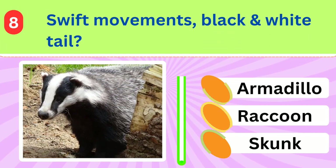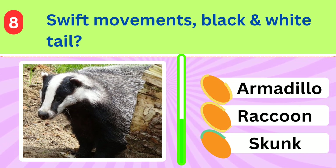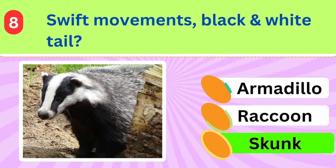Often associated with the American West, this striped creature is known for its swift movements and distinctive black and white tail. What is it? Skunk.